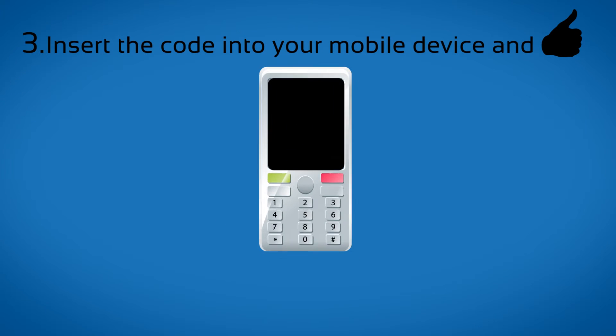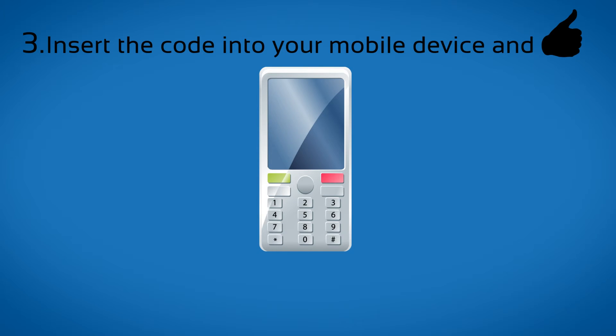Step 3. Please insert another carrier SIM card and wait for your phone to ask for the unlock code. Then insert the code you receive from us and your device will be unlocked.